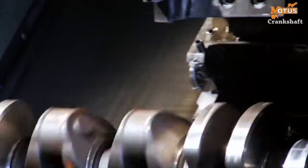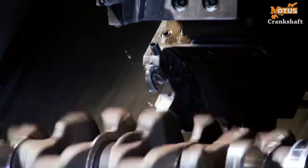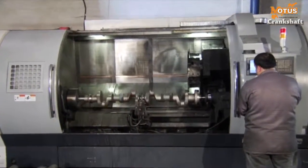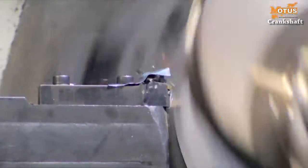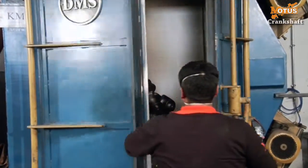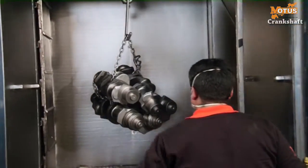The machining of the crankshaft starts on the CNC turn benches with the turning of the main bearing trunnions, carried out in accordance with the technical drawings. Then the crank bearing trunnions are turned. Afterwards, the sharp corners and burrs are removed from the surface of the product.